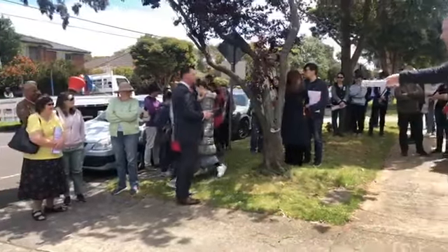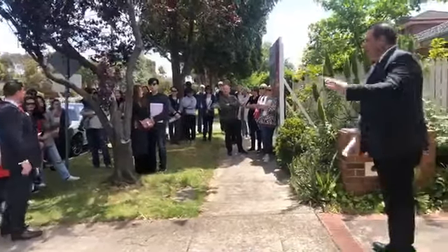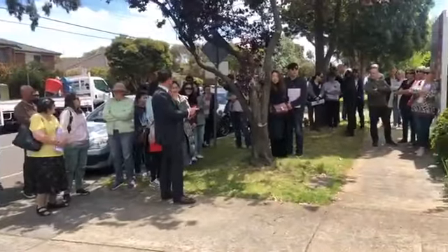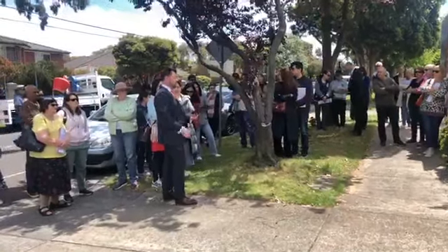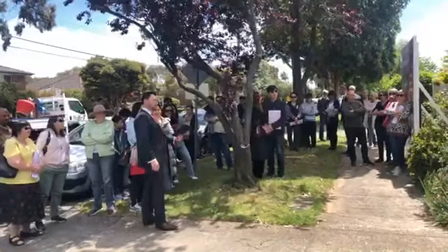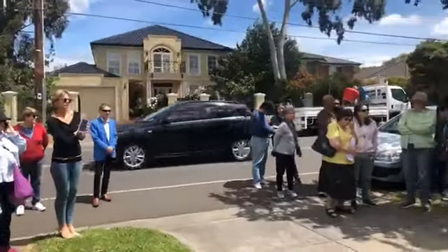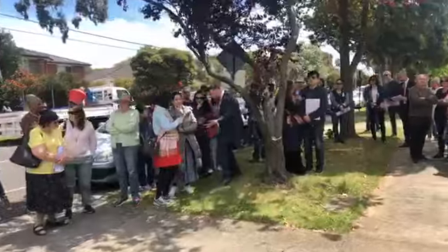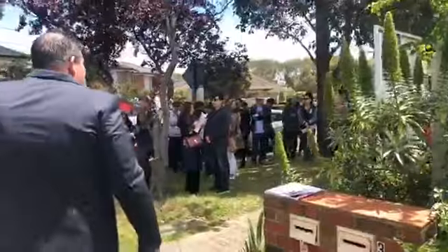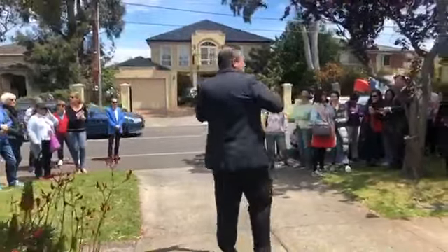At $1,040,000 — I'll take $10,000 increments if that's okay. Round it up to $1,050,000. At $1,060,000 — straight back in, he's here to buy. At $1,060,000 — if it helps anyone, we are on the market, we are selling. There is no reserve — we are selling at $1,060,000.